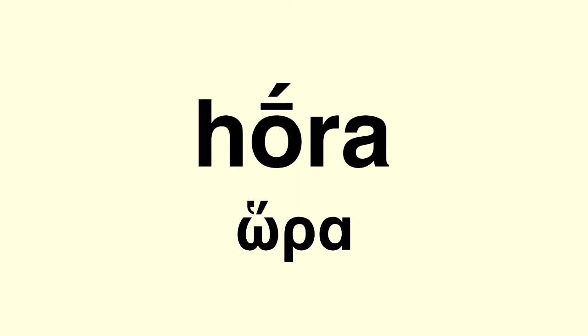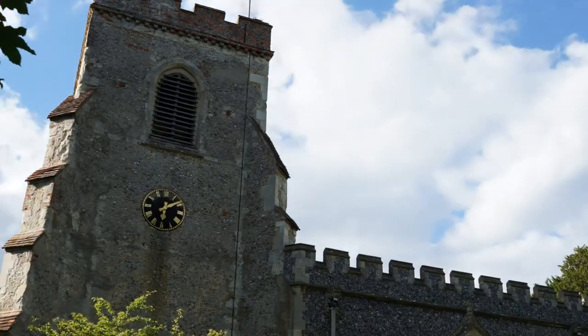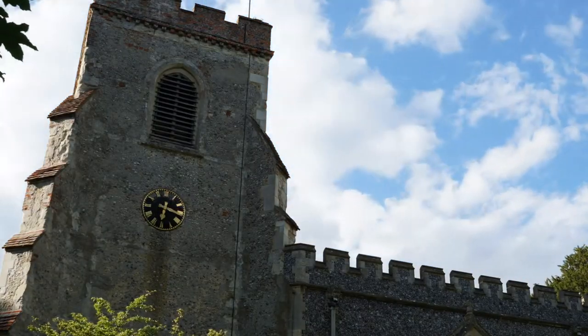Hour does come from whore — H-O-R-E — which was hore in Old French and hora in Latin and Greek, but they didn't mean prostitute. They meant one twelfth of a day. I'm sorry.